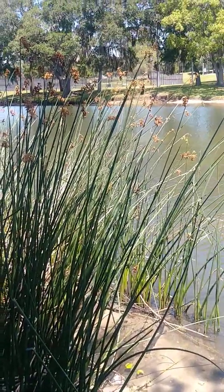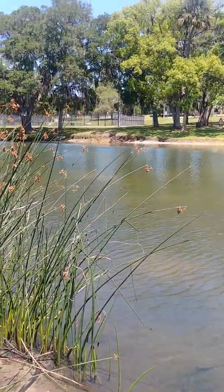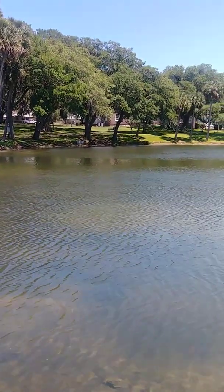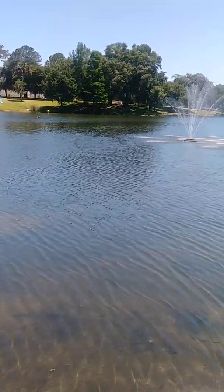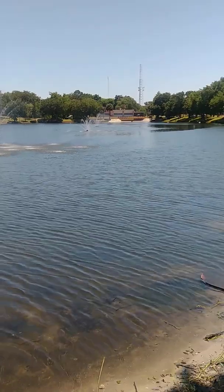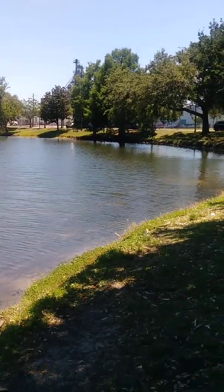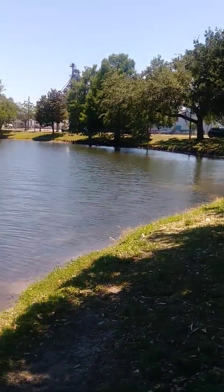This is another view of Tuscawilla Park as I came down a bit further. Across the way they have tennis courts. Some people are playing tennis today, and as we go around here you can see people just sitting on benches across there, enjoying the nice sunny day. It's pretty interesting how the lake is right in the middle of downtown Ocala and people enjoy just getting away from the town right up the block.